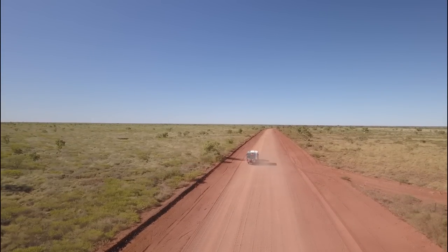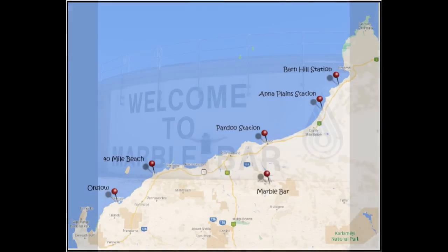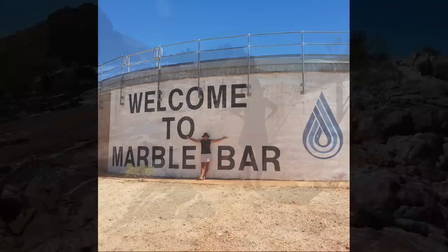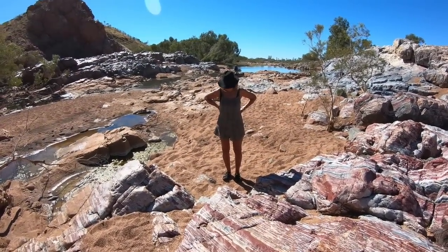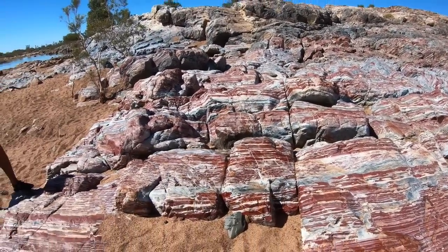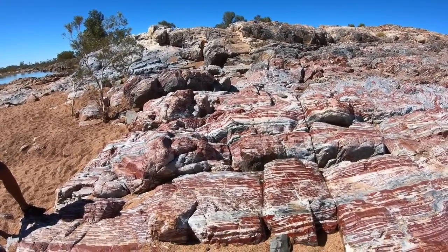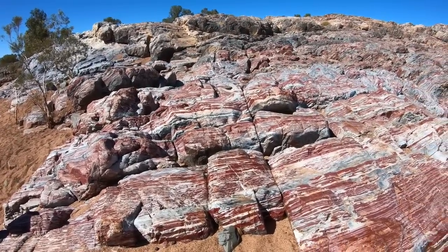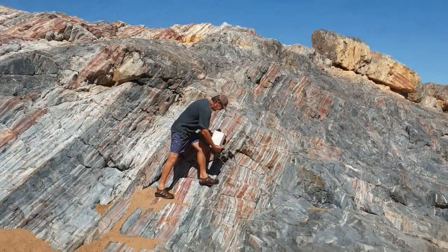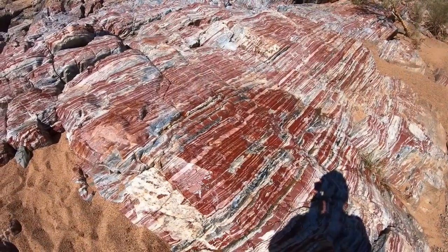Here we are at Marble Bar Pool. It's named after a seam they thought was marble — it's actually Jasper, as it turns out. They say to come out, bring a bucket and splash some water on the rocks, which we've done, and it really does bring the colour out of the rocks. It's really quite pretty.